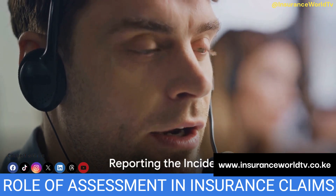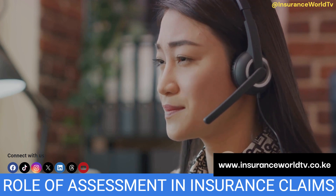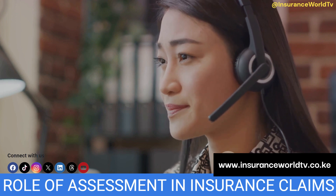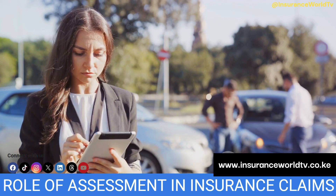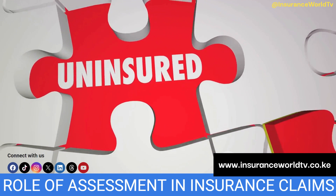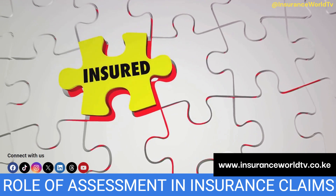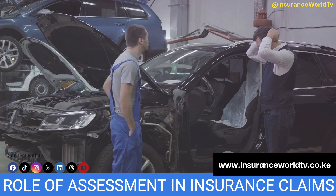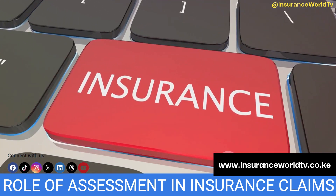The process begins with the reporting of the incident. The policy holder — that's you — contacts the insurance company to report the accident, providing all the necessary details: the when, where, and how of the incident. Next, the insurance company assigns an insurance adjuster to your case. This person is a professional trained to investigate insurance claims. They examine the circumstances surrounding your claim and determine the extent of the insurance company's liability. The adjuster's investigation can include inspecting physical damage like the dent in your car, reviewing police reports, or interviewing witnesses.